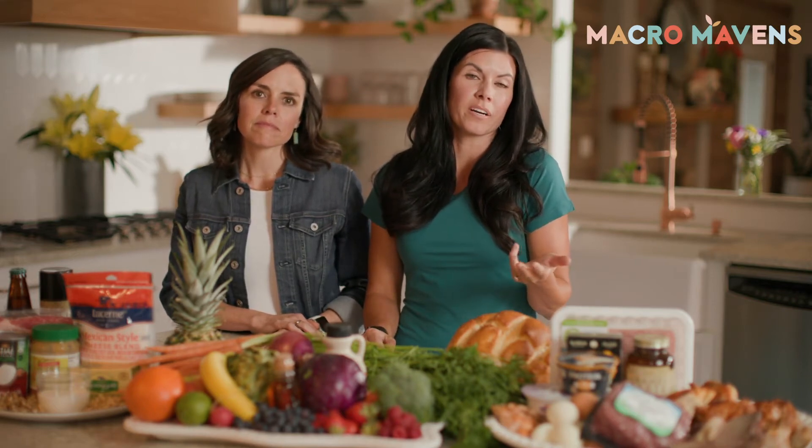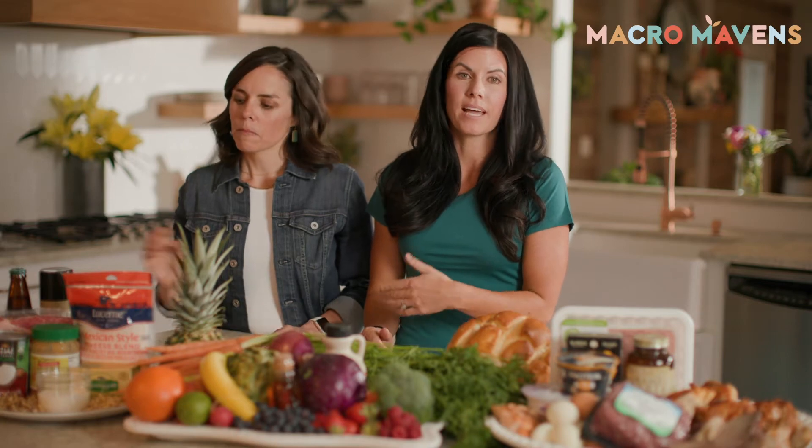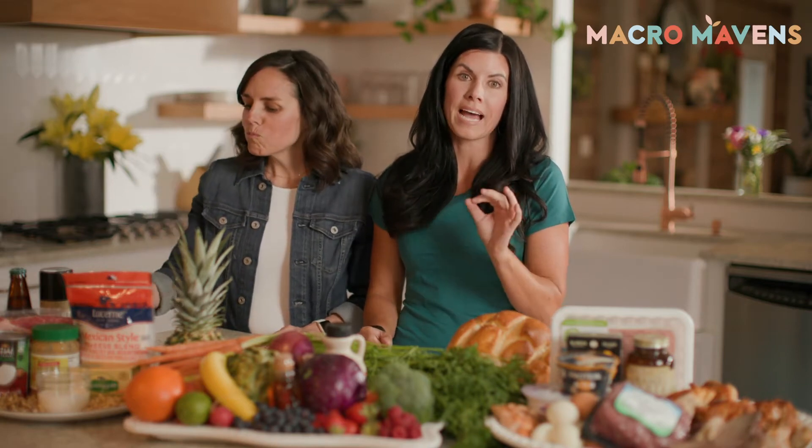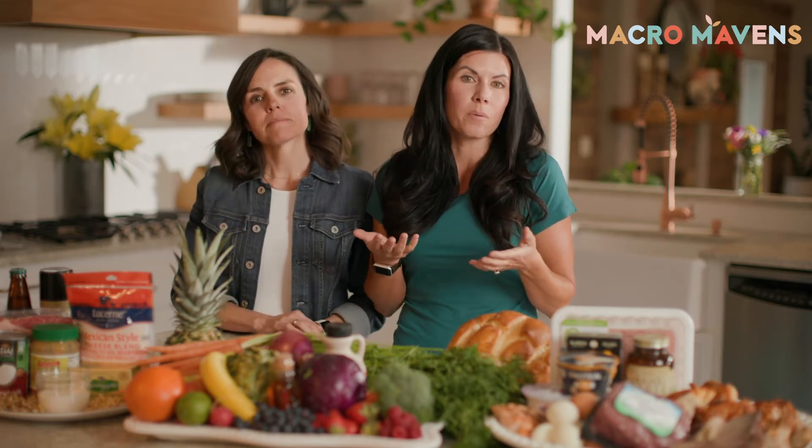Another thing is I like flavored water. I like to have something like Hydrate or some sort of a low-calorie but natural powder that I can put in there to flavor my water.